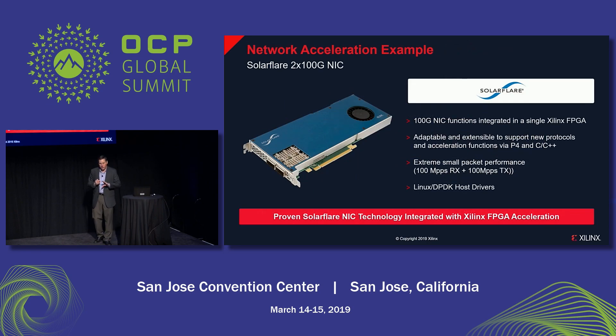This is the demonstration you can see today in the Xilinx booth. Our partner SolarFlare, who is a leader in network interface controller technology and in financial applications where super high throughput and super low latency is critical, has integrated their technology into Xilinx FPGA using our platform approach. This technology can perform 100 million packets per second of processing in the received direction as well as 100 million packets per second in the transmitted direction — 200 million packets per second of aggregate throughput. Plus this technology is extensible using high-level programming languages like P4 or C and C++, so you can extend the feature set and add different types of acceleration workloads.